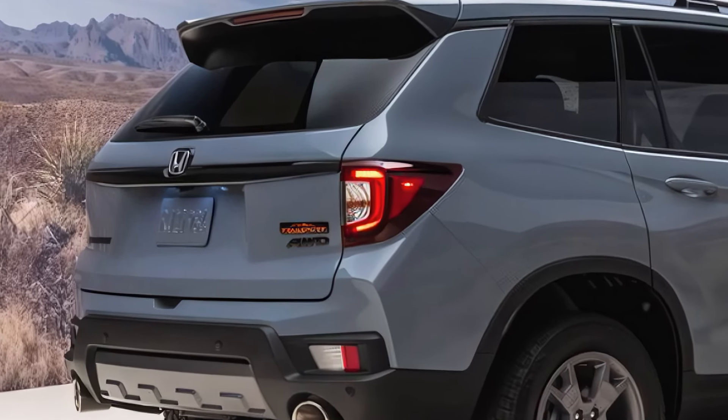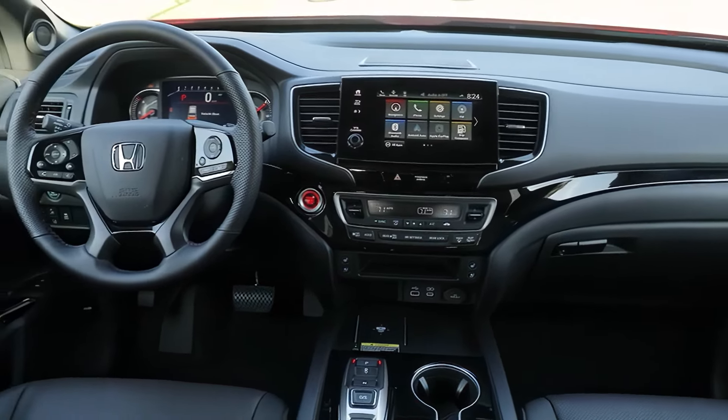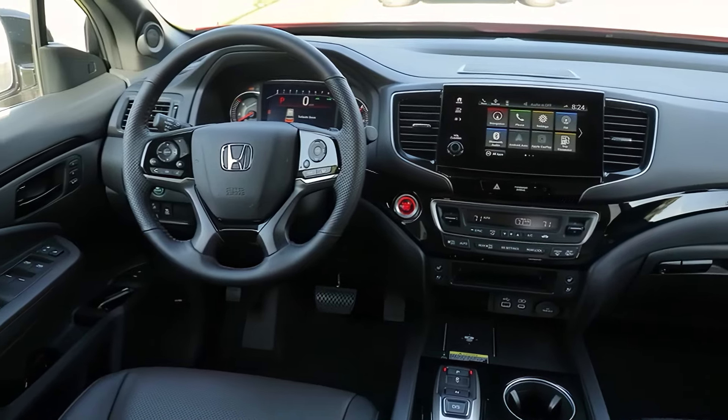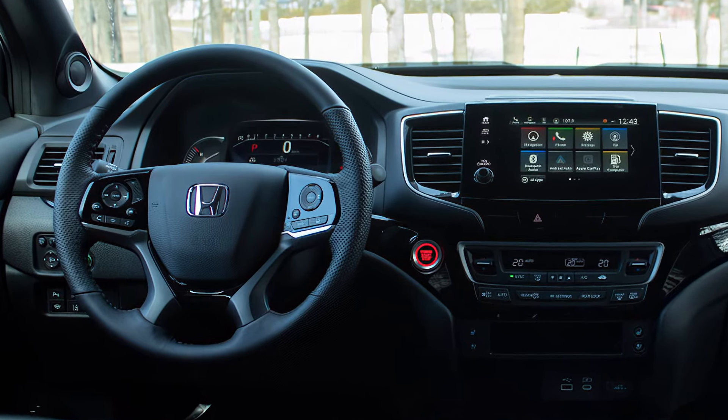Inside, the cabin is getting an upgrade too, with higher quality materials and potentially a new dashboard and center console. The infotainment system is also likely getting a refresh with a bigger touchscreen in Honda's latest software.